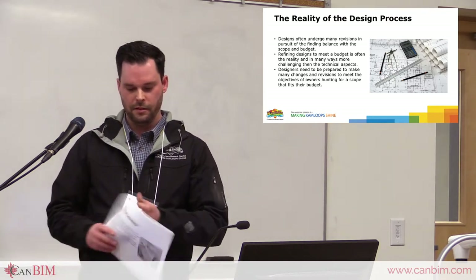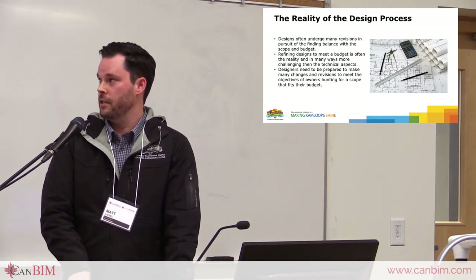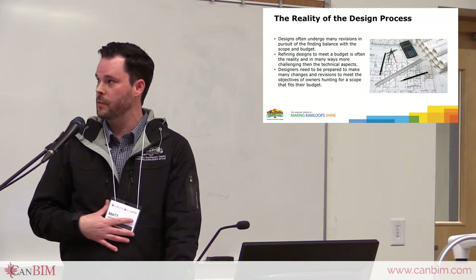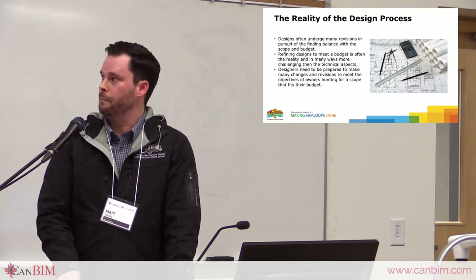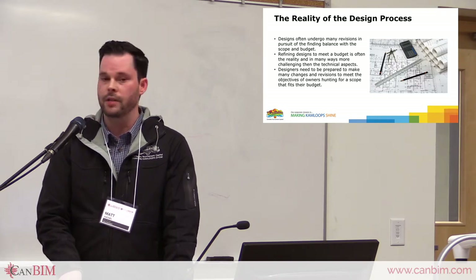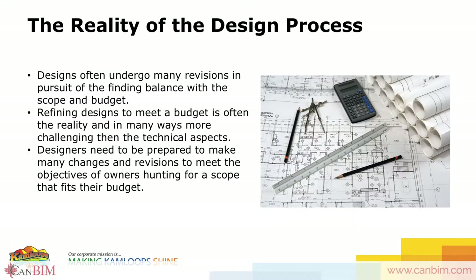So this is where I'm going to tie it into the BIM stuff — the reality of the design process. Owners like to change their minds, and the people I work with often don't understand all these drawings that well. Probably the hardest part I've found in my career was not the technical aspects — it was trying to make sure it met a budget. An owner would say, 'I want a building for $300,000.' You can always find someone who can design a beam to support a certain span, but can you do it for a certain budget? That's a really big challenge.